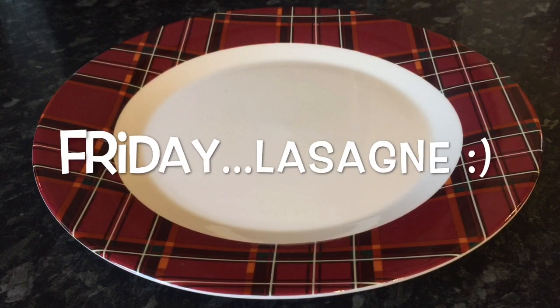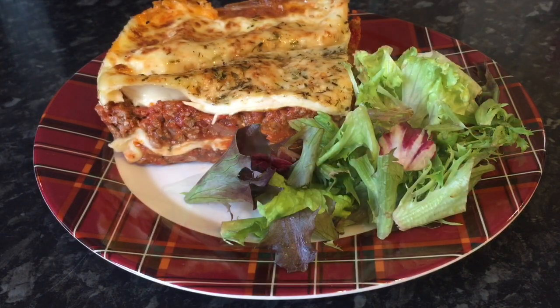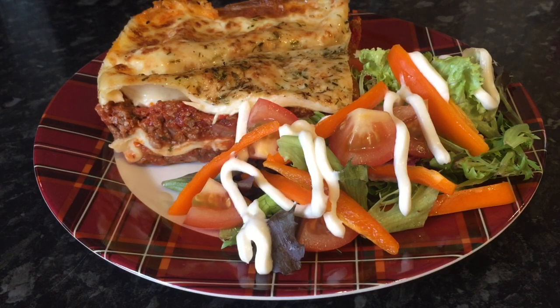Moving on to Friday and I made a lasagna. This is the lasagna looking quite like a brick, and a wee bit of side salad as well. This lasagna was absolutely beautiful, and a wee bit of salad cream.